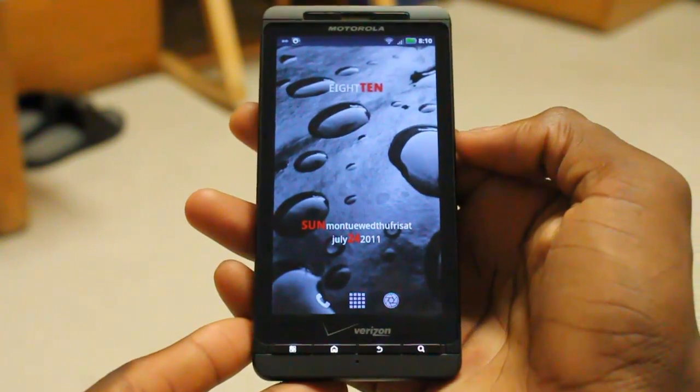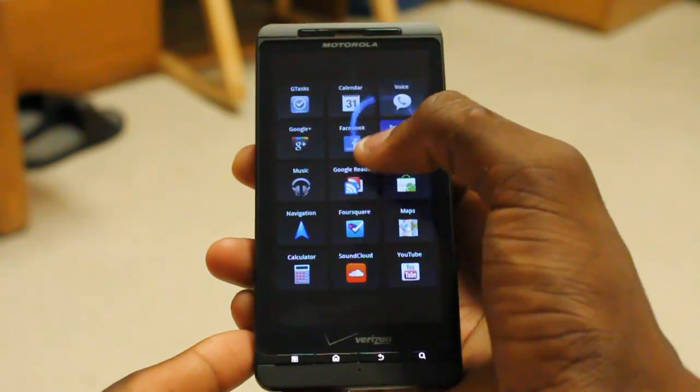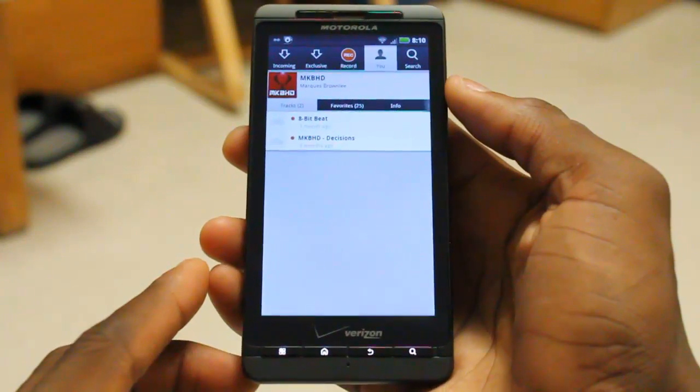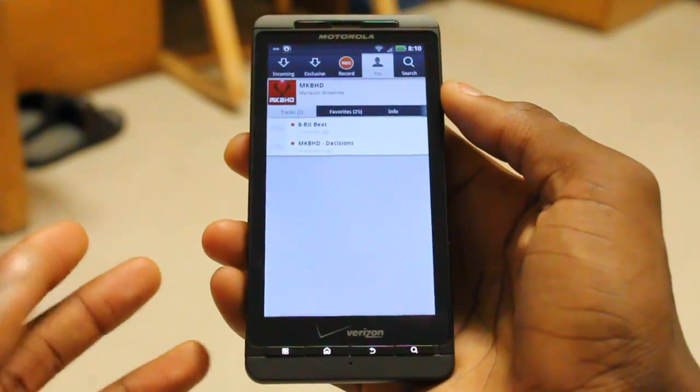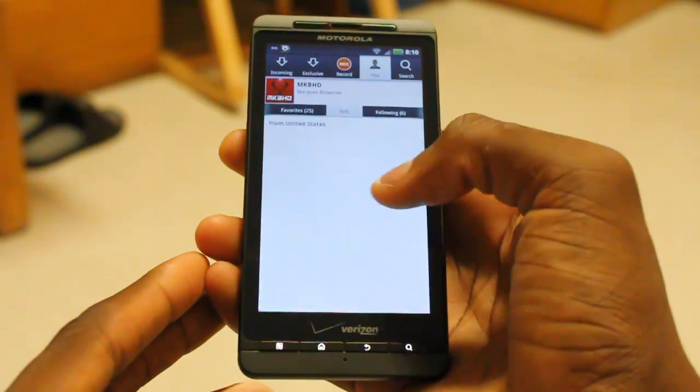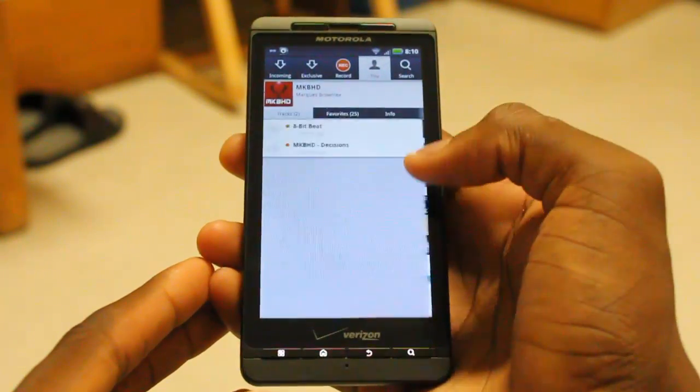But I'm here today to show you a slightly different cloud streaming music service called SoundCloud. To use the SoundCloud application, you do have to make a SoundCloud account, which you can do at soundcloud.com. Once you're there, you can sign up and then go to the Android market and download the SoundCloud application.